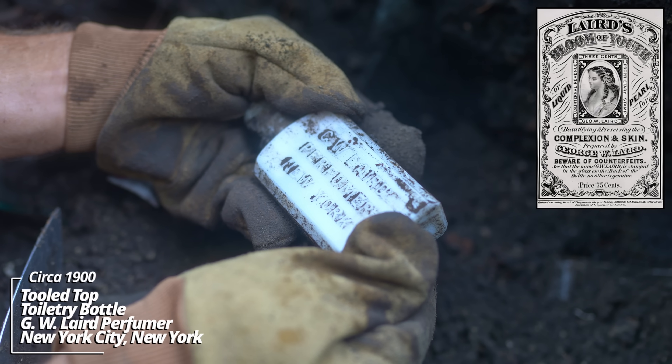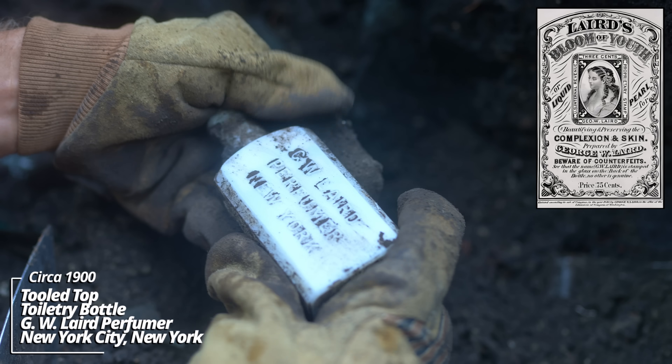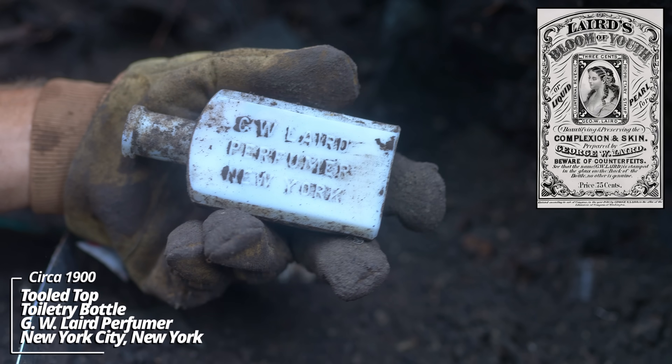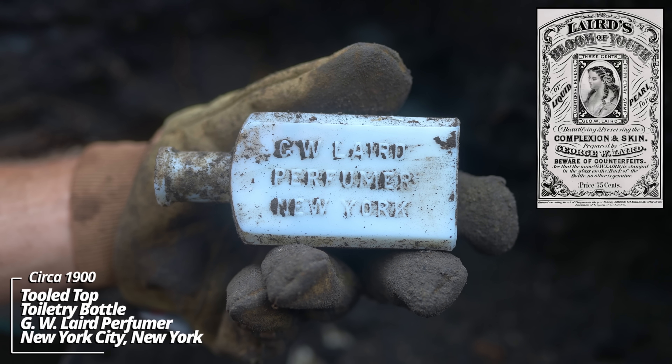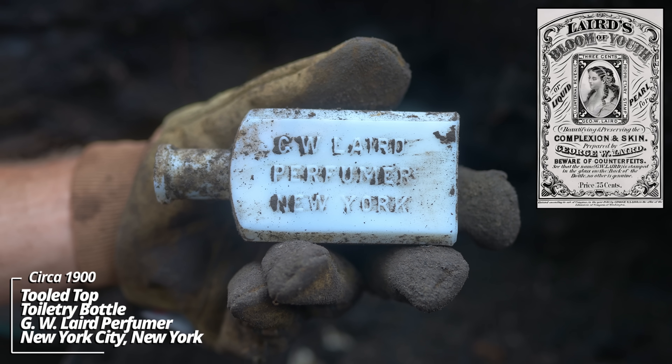Whoa - G.W. Laird Perfumer, New York. I've never seen one of these. That thing is beautiful. I'm guessing this is from the late 1800s.